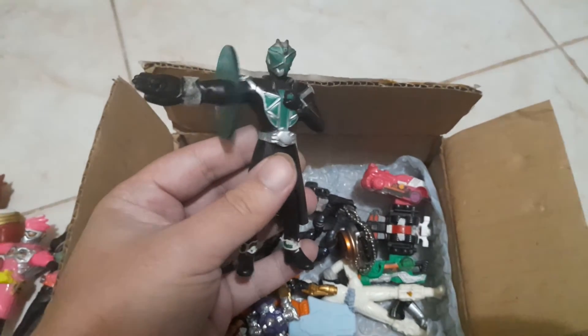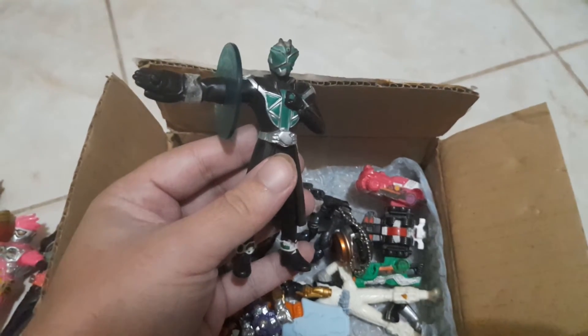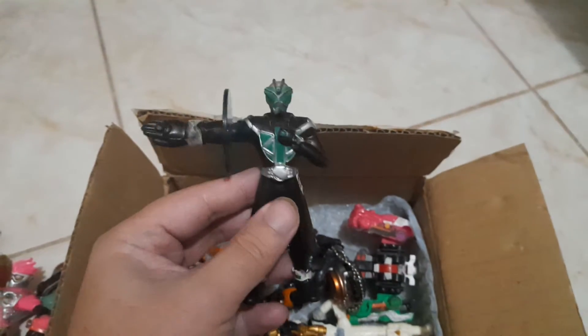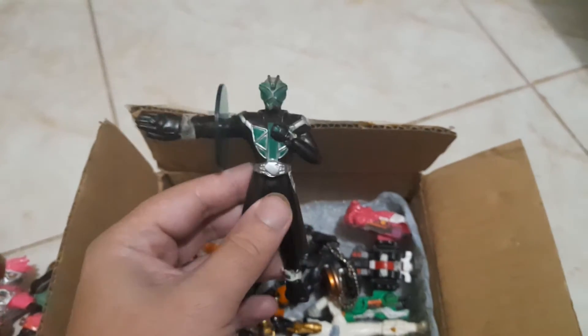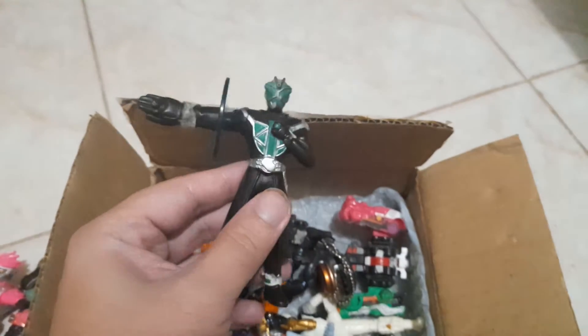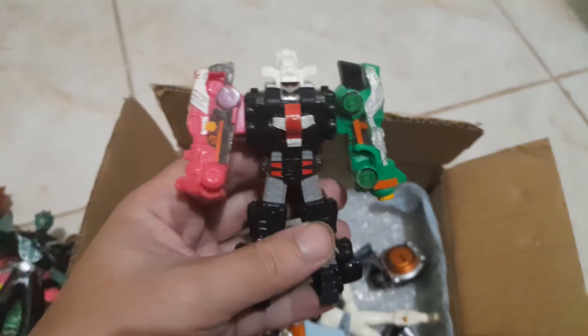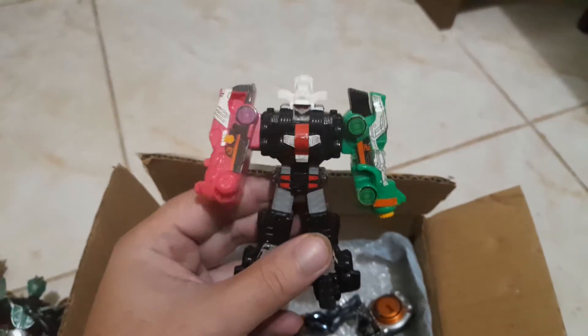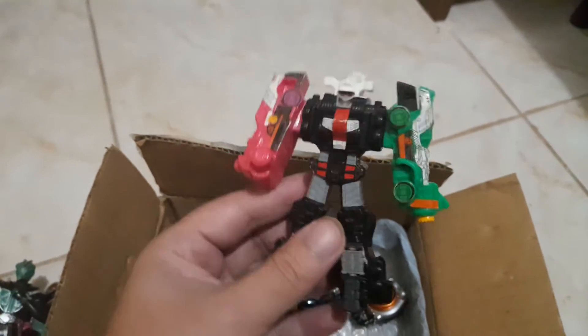I forgot the name of this guy — now I know, it's Kamen Rider Wizard, another one of his forms. And I think this is a Power Rangers robot — correct me if I'm wrong, but I'm not familiar with this figure.